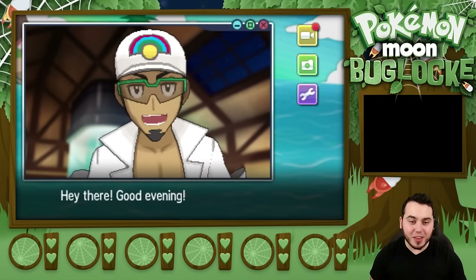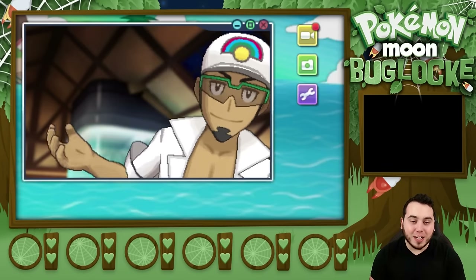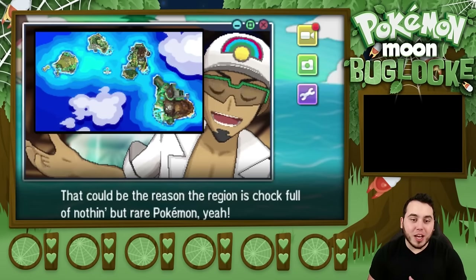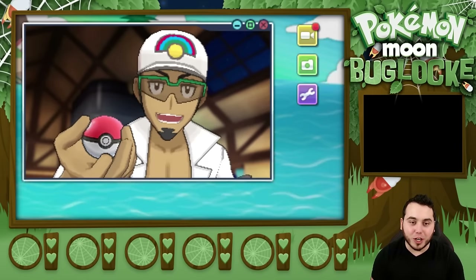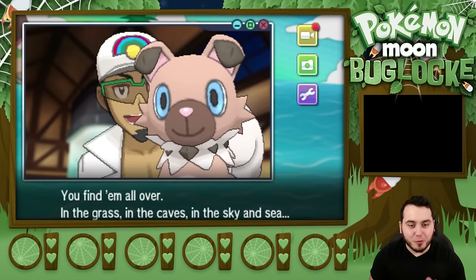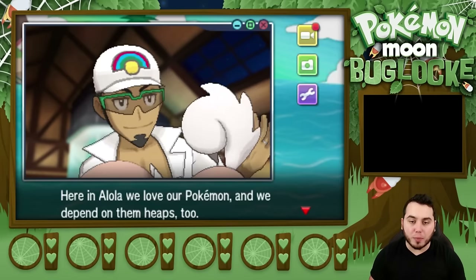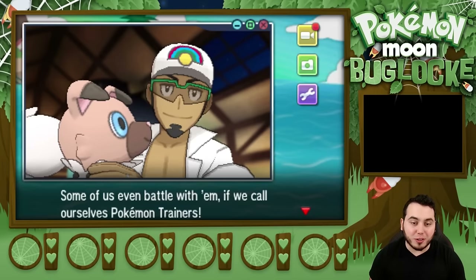He's waving to us. Good evening. So the day has finally come that you're moving to Alola. Alola is a region made up of several islands. That could be the reason the region is chock full of nothing but rare Pokemon. There's no shortage of cool Pokemon out there in Alola either. What's going to be in the Pokeball? It's a Rockruff! You'll find them all over in the grass, in the caves, in the sky, and in the sea. Here in Alola, we love our Pokemon, and we depend on them heaps too. Some of us even battle with them if we call ourselves Pokemon trainers.